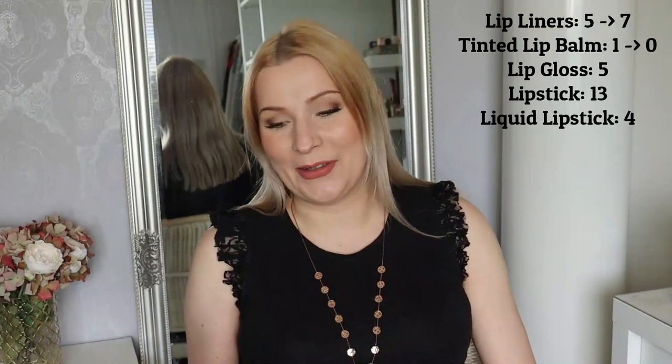However, I had previously decluttered two lip liners that I decided to take back. So when we started spring I had five lip liners, but I added those two back, so now I have seven. Tinted lip balm: I had one when we started spring, and now I have zero — so spoiler, the lip product I finished was a tinted lip balm. Lip glosses I have five, lipsticks 13, and liquid lipsticks 4, and those three categories remained the same throughout spring.